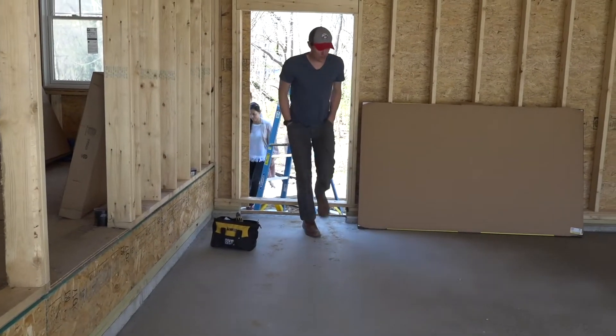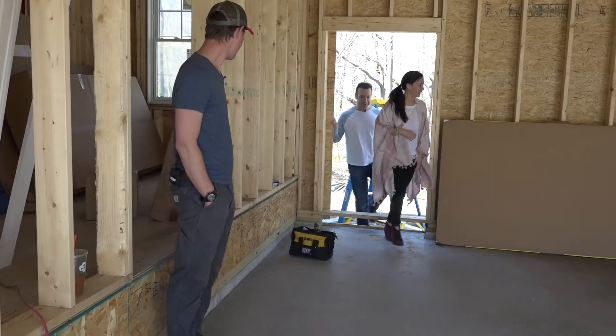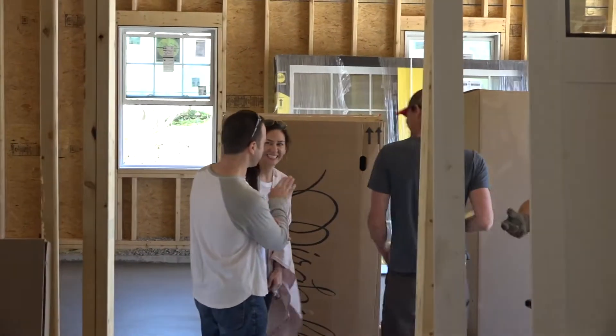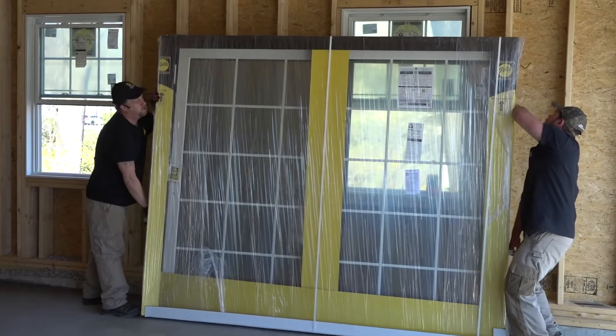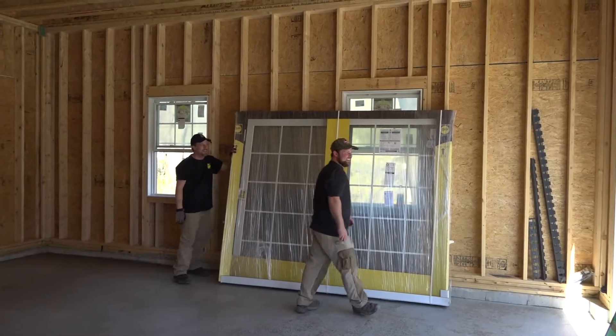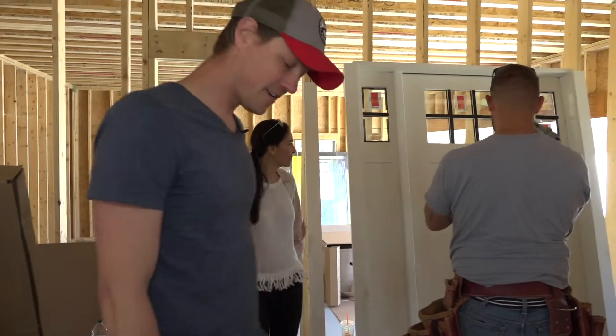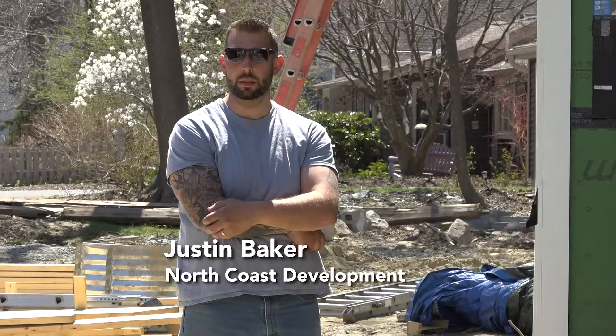This also got poured yesterday. Looks nice — nice big garage, really high ceiling. Here comes our slider door — so there's your patio door. That door's going in today, this door's going in tomorrow.